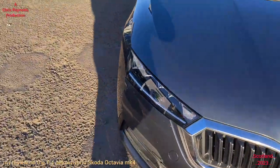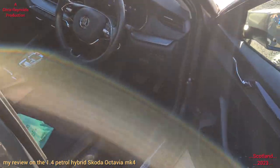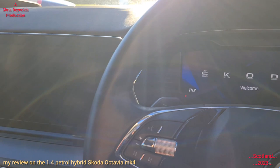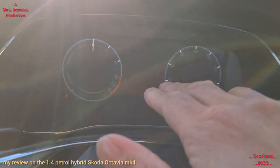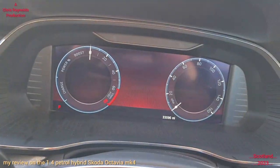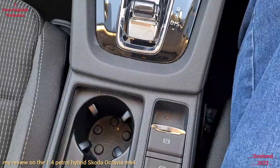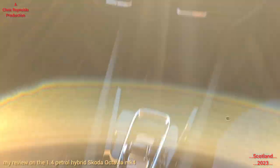Quite solid — nice and well built. So I'm going to now go into the interior of the car. Some of the lower spec models have conventional analogue dials, but on this it's a digital display dial, like that of the VRS — so this is slightly higher spec than some of the other ones.